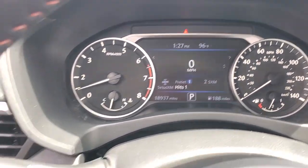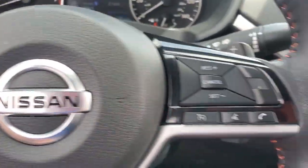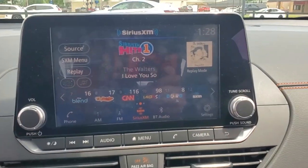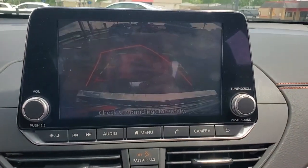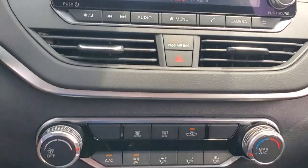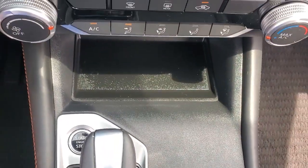These are just some of the great options this vehicle comes with: keyless entry, backup camera, remote engine start, blind spot monitor, tire pressure monitoring system, power driver seat, stability control, intermittent wipers, floor mats, and trip computer.